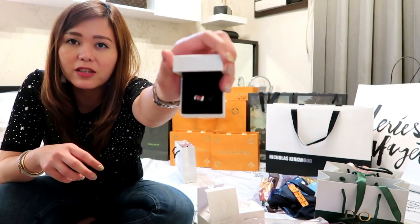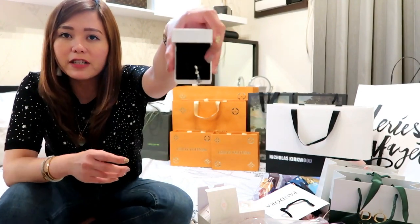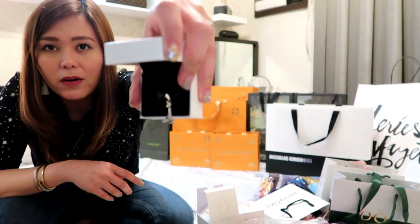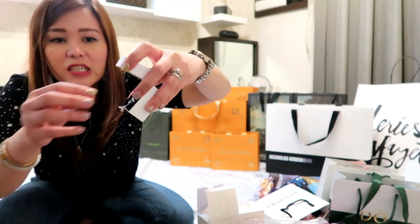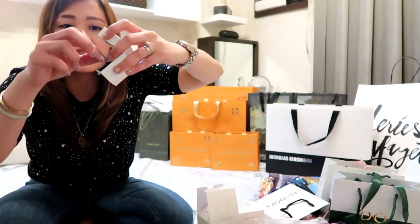And on top of the bus is the London flag. And the final one is, of course, the Eiffel Tower. The Eiffel Tower has a small gold heart on the top, dangling. So I'm excited to put all of them in my Pandora bracelet.